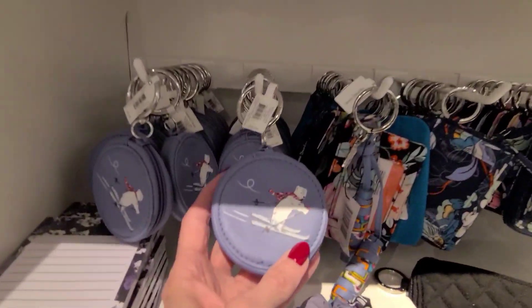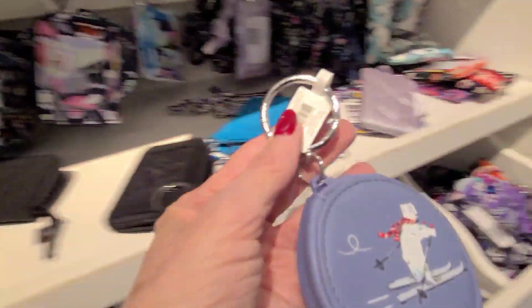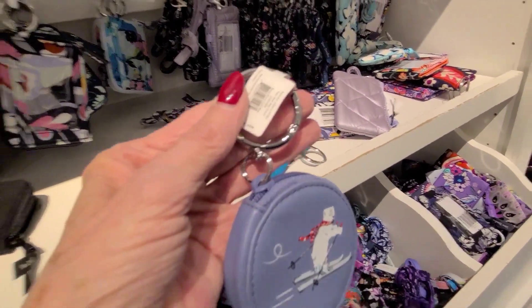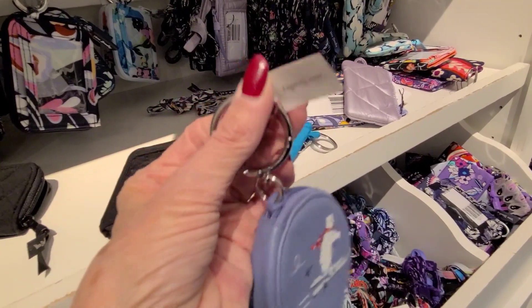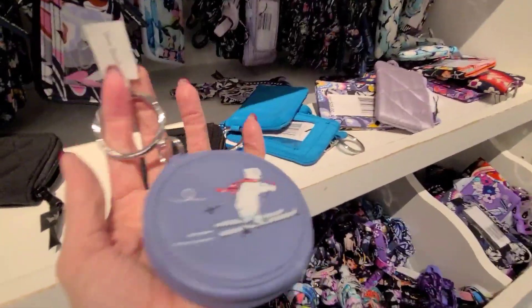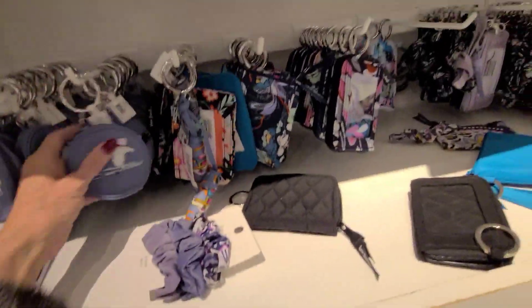Cute little polar bear. And this one is 35 for the discount.